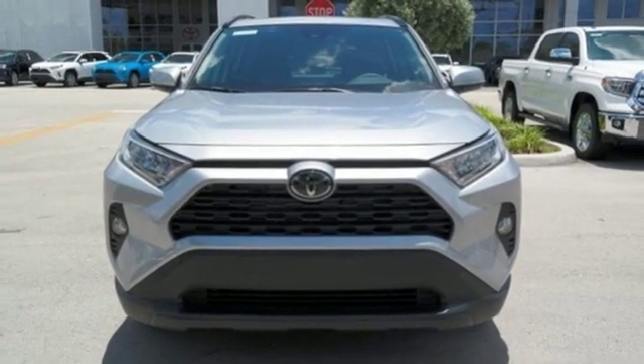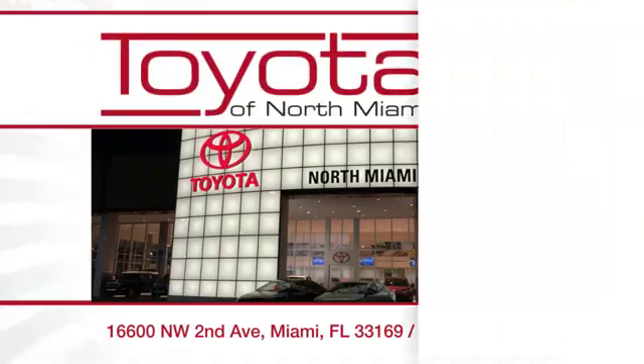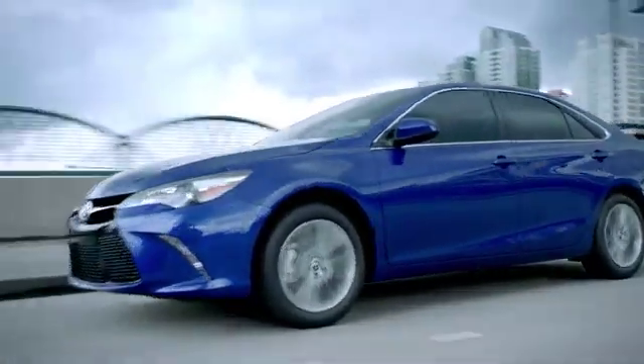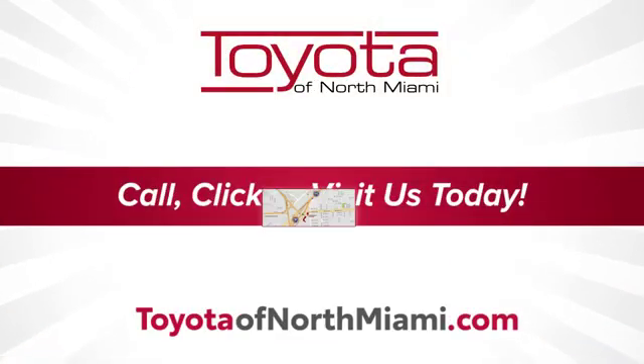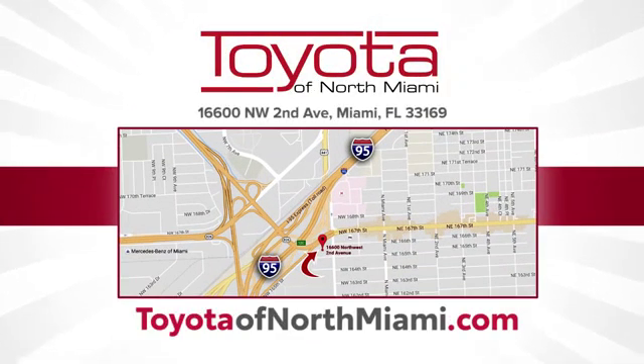The time is now. See it for yourself today. At Toyota of North Miami, our goal is to ensure every aspect of your experience is the very best it can be. We're conveniently located at 16600 Northwest 2nd Avenue in beautiful Miami, Florida.